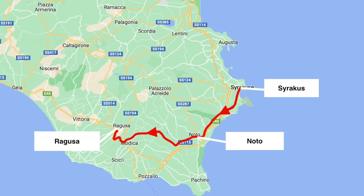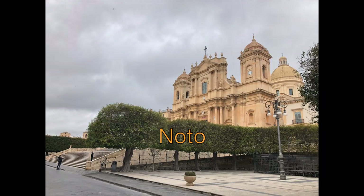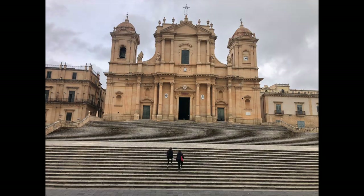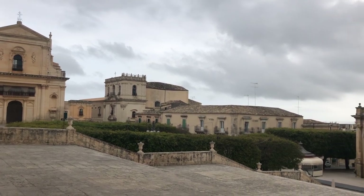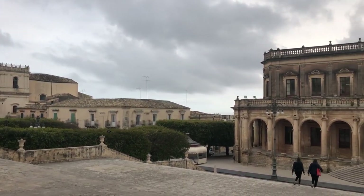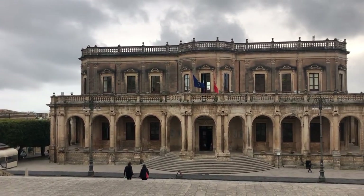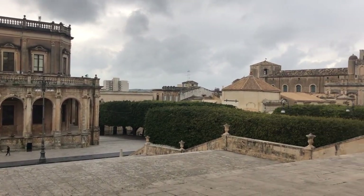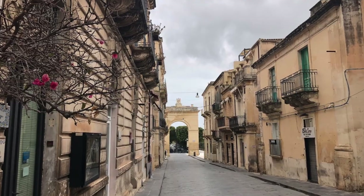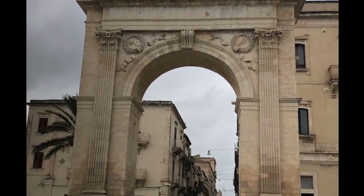In 2002 Noto and the entire valley of Noto up to Ragusa became a UNESCO World Heritage site for the multitude of buildings constructed in the very special baroque style existing only here in Sicily. A devastating earthquake in 1693 destroyed all the cities in the valley of Noto, and from about 1700 onward a substantial, systematic, and coherent reconstruction of the destroyed cities in the region began in this special Sicilian late baroque style.